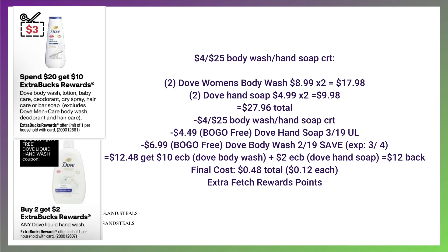If you have a $4 off $25 body wash or hand soap CRT, pair the Dove body wash deal with the Dove liquid hand wash deal. The Dove hand washes are buy two, get a $2 extra buck. Grab two Dove hand washes at $4.99 each and two women's body washes at $8.99 each — that's $27.96 total. Use the $4 off $25 CRT, a buy one get one free Dove hand soap coupon from the 3/19 Unilever, and either the BOGO or the two $3 coupons for the Dove body wash. Using the BOGO, you'll pay $12.50 and get back $12 — final cost $0.50 for all four items. Using the two $3 coupons, you'll pay $1.50 for all four items, still a great stock-up price.